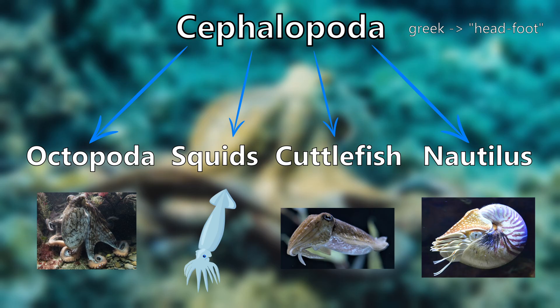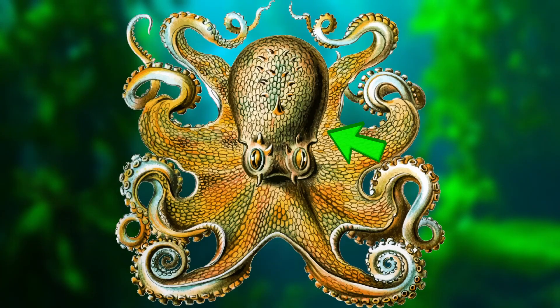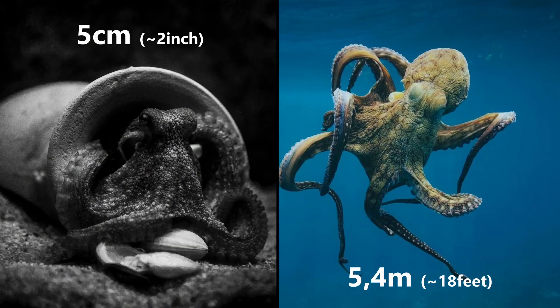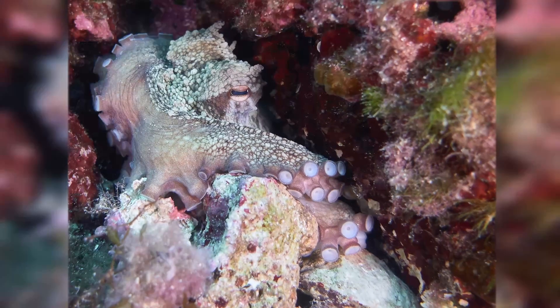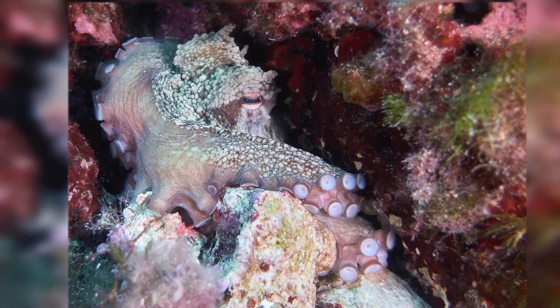These animals are exclusively aquatic and are characterized by bilateral body symmetry, a prominent head, and a set of tentacles or arms which are basically a modified version of the Molluscan foot. They can be as small as 5cm or as large as 5.4m. Octopuses can be found in every ocean of the world, where they mainly live in coastal marine waters. They are solitary animals and often use small holes and crevices in underwater rock to hide and rest.